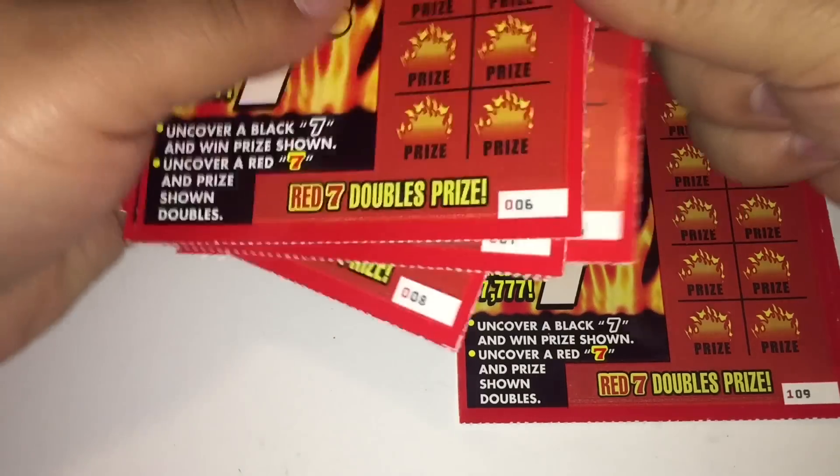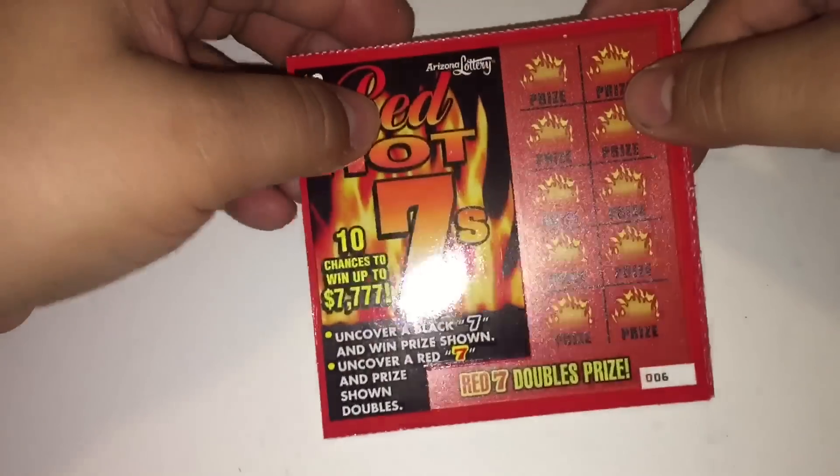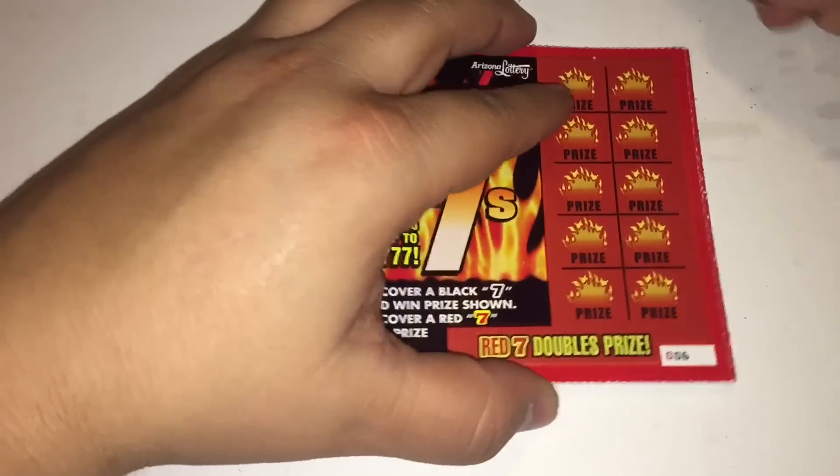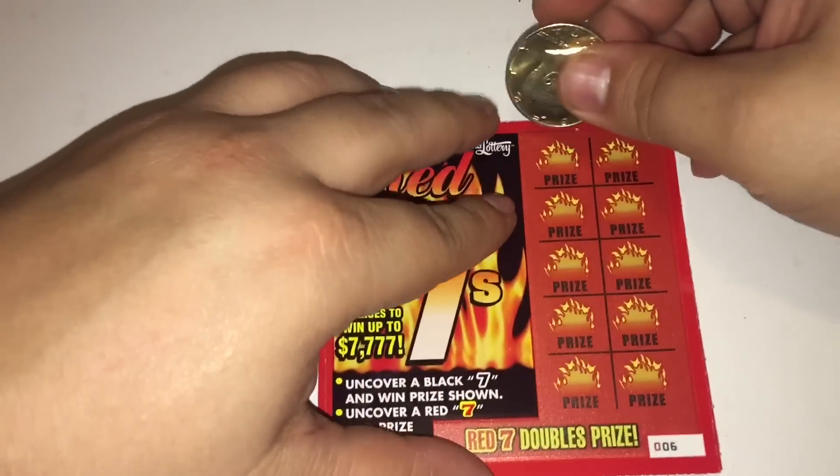One store I got tickets 6 through 10, and the other ones 109 through 113. I'm going to start with the low numbers. I'm just looking for the black 7 for a win, and the red 7 for a double.